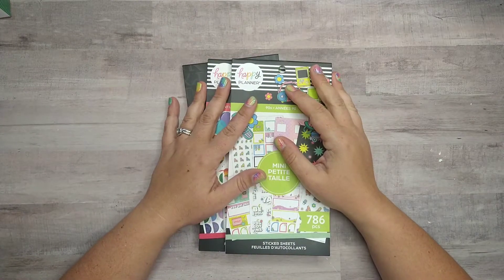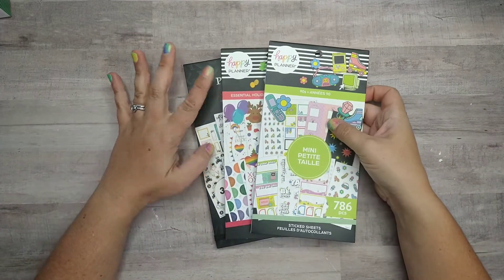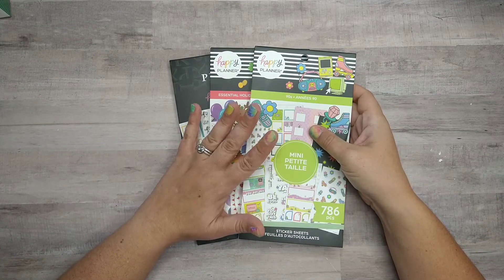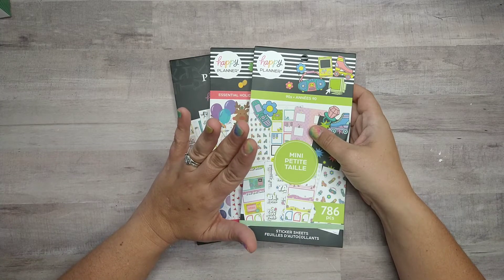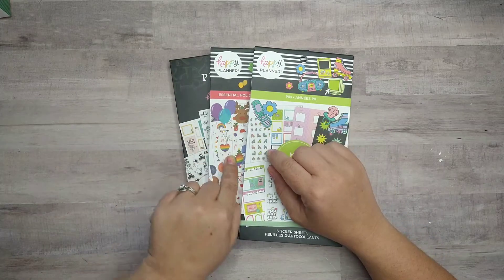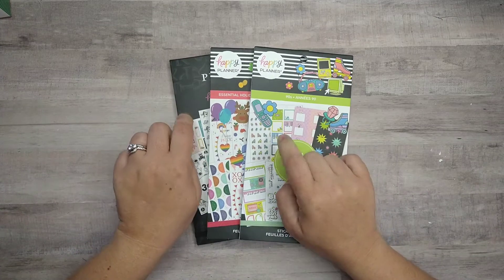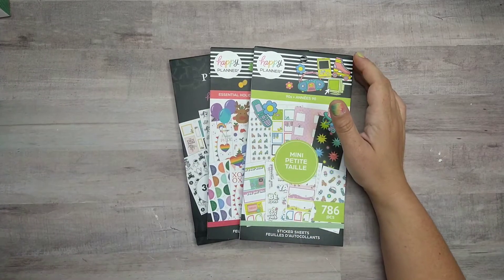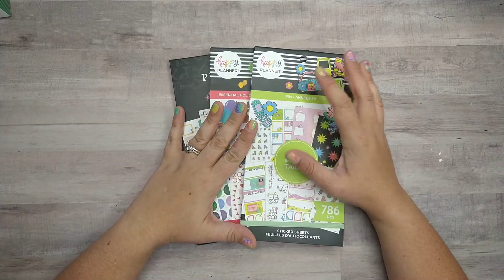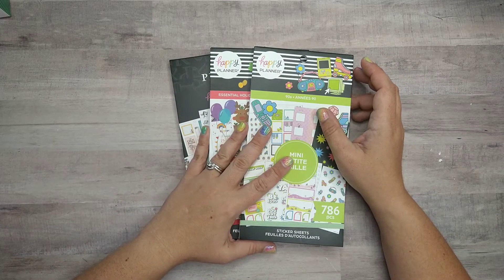Hey friends, welcome back to my channel. My name's Jen, thank you so much for joining me today. We're going to look at these three brand new sticker books from the Happy Planner — these were released in the fall 2022 release in early September. I just received my box and we're going to flip through these sticker books together. As far as I could tell, all three of these books were only on happyplanner.com.